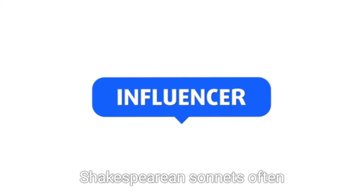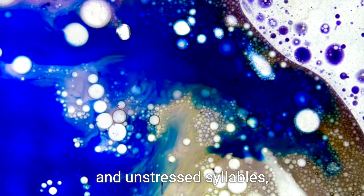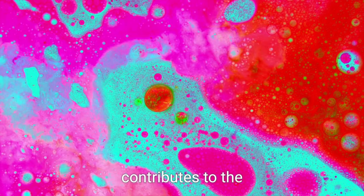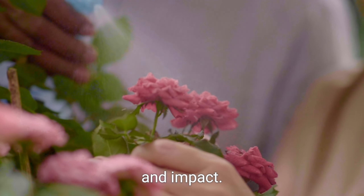Furthermore, Shakespearean sonnets often use iambic pentameter, a rhythmic pattern of stressed and unstressed syllables with five feet per line. This consistent pattern contributes to the musicality of the poem and adds to its overall beauty and impact.